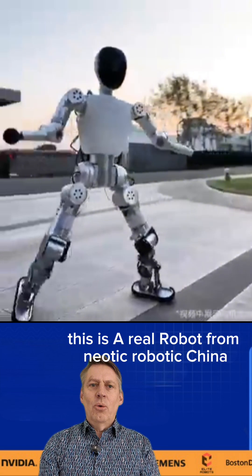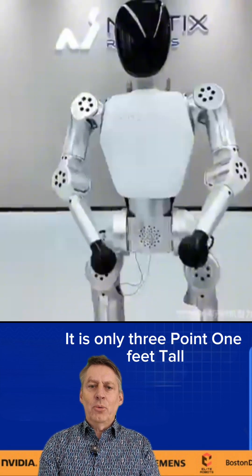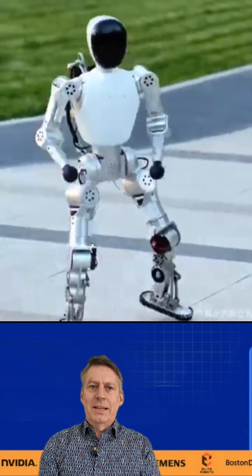This is a real robot from Neotic Robotic, China. It is only 3.1 feet tall and weighs just 12 kilos. It is your easy start into real bipedal robotics.